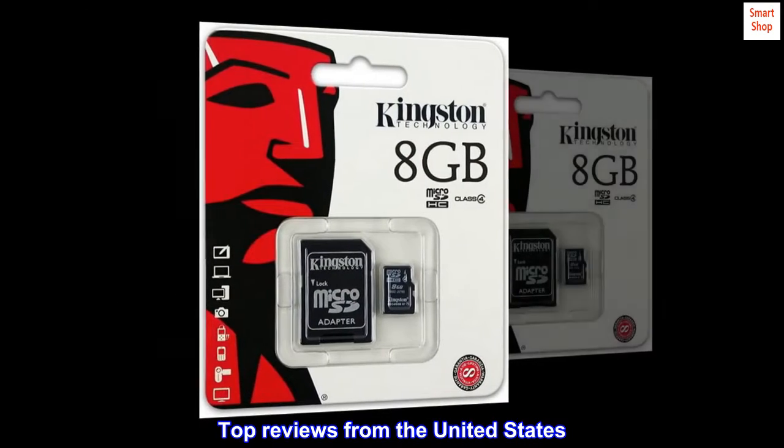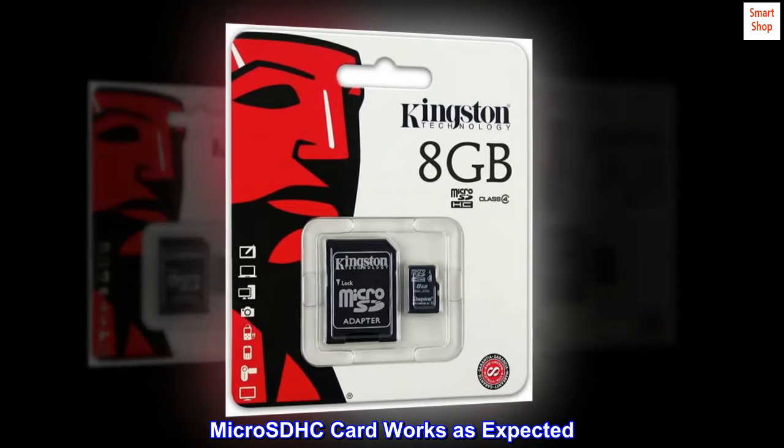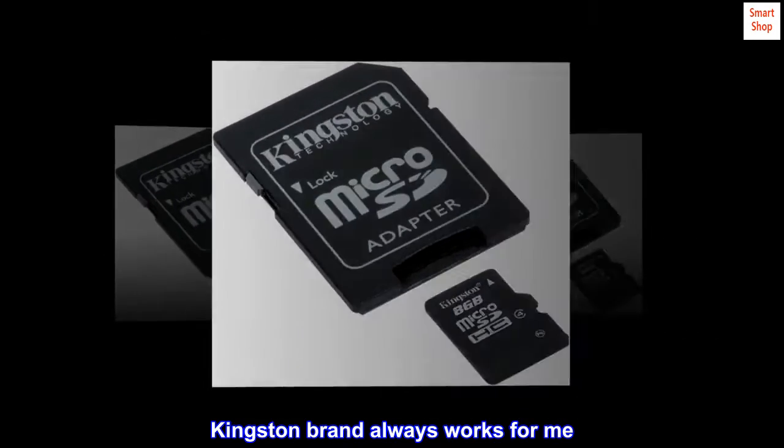Top Reviews from the United States. Micro SDHC card works as expected. This card works reliably and I am satisfied with it. Kingston brand always works for me.